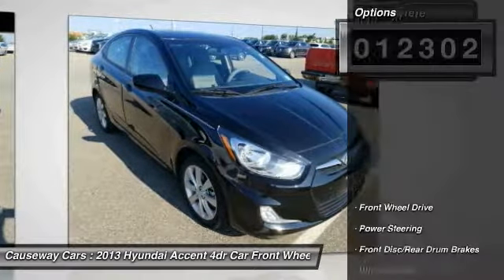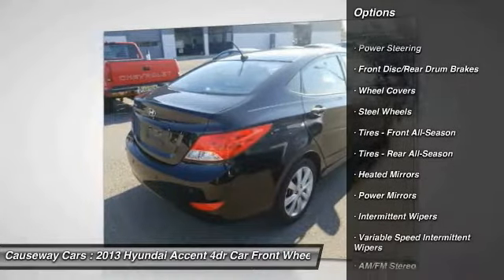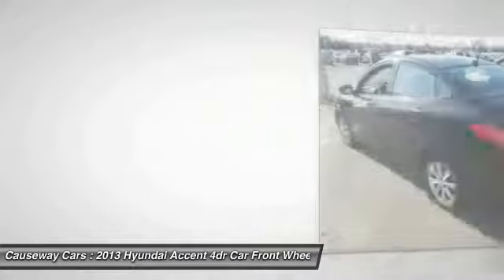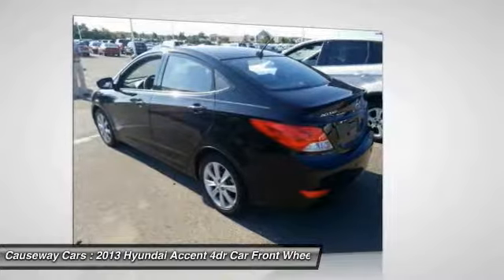Here are some of this vehicle's great options: anti-lock braking system, keyless entry, traction control, stability control, adjustable steering wheel, power steering, driver airbag, FWD, rear defrost, AM/FM stereo radio.